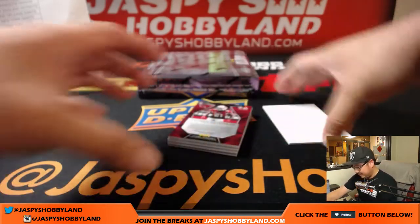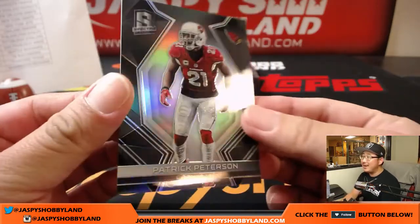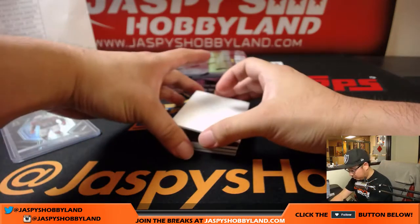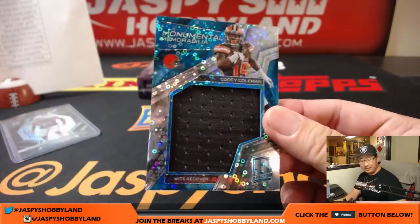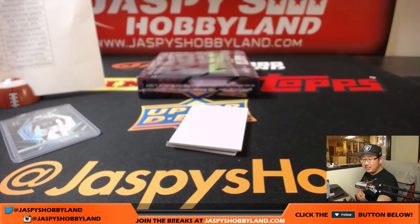Doesn't this year remind you of 2014? Yeah, a lot of big one-of-ones. 51 out of 99, Patrick Peterson — Zach Crowe with the Cardinals. Corey Coleman, 58 out of 99 — big jumbo relic for the Browns, Scott Cooper.